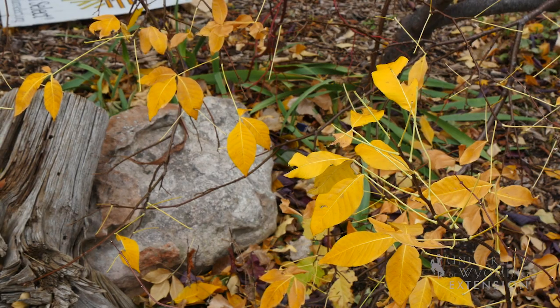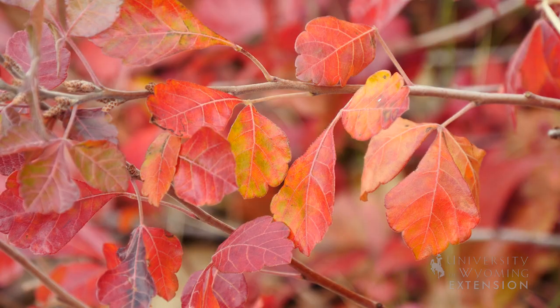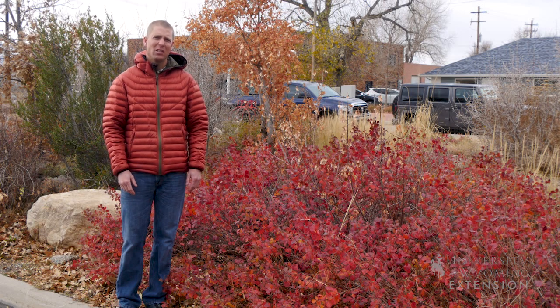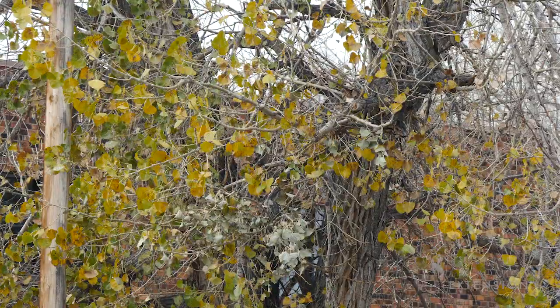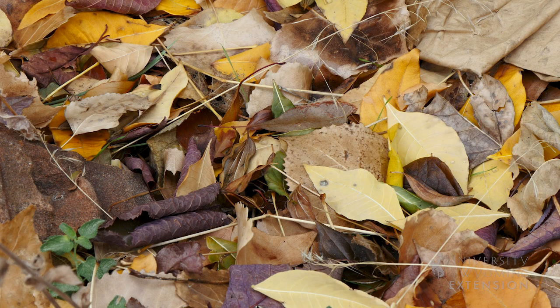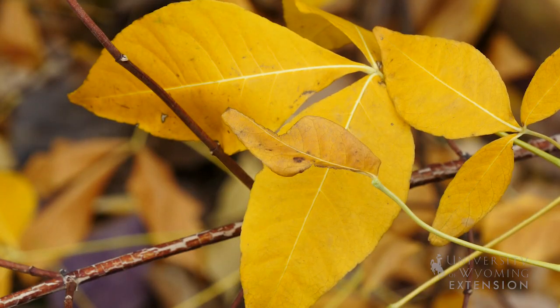Depending on the weather conditions, these leaves might vary in color from year to year. If we have some extreme weather events with some really hard frost, lots of times we won't end up with the brilliant colors that we normally enjoy, and leaves just simply turn brown. The color of your leaves will depend on the weather and the variety of plant that you have in your landscape.